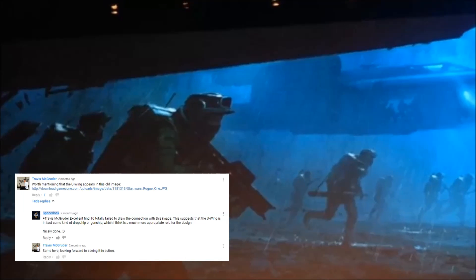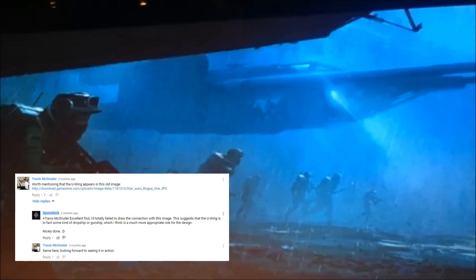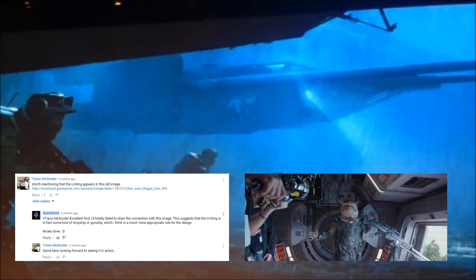After I uploaded my last Rogue One ship update, Space Dock follower Travis McGruder left a comment featuring an image from a long while back which shows the U-Wing as a gunship troop transport, rather than a torpedo bomber like the leaked promo seemed to imply. This has been further backed up by the Celebration reel for Rogue One, which shows the interior of the U-Wing's troop compartment as well as a door gunner on the ship — so good catch there, Travis.